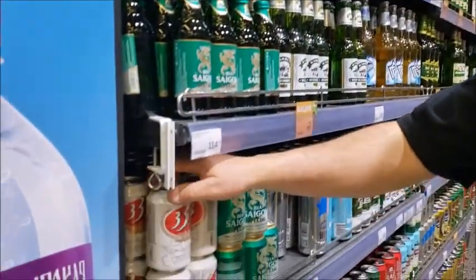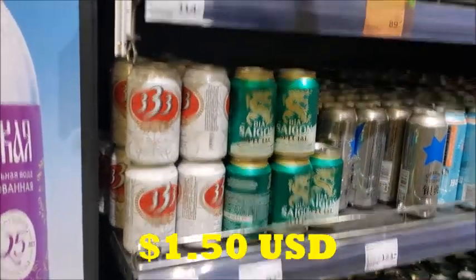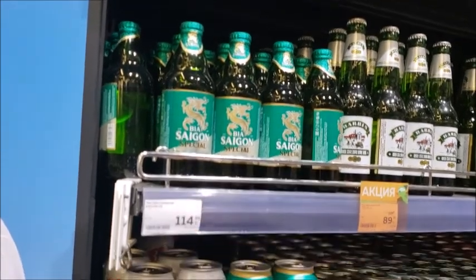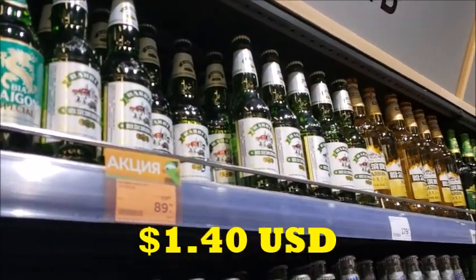I'm looking at this 333, which is the Cambodian beer — it works out to be about $2 a can. Vietnamese Saigon beer, the Saigon Special, is $2.30. The Harbin beer here is $1.80 a bottle Canadian.